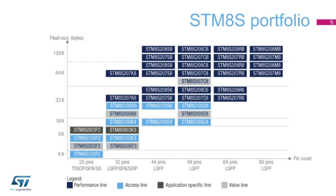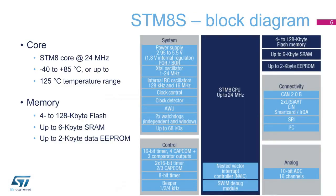Going a step further in terms of the price-to-performance ratio, our product portfolio offers a wide range of memory sizes and package types. Ranging from 4 to 128 kilobytes of flash memory, the STM-8S is available in 20-pin to 80-pin packages. The table shown here presents the full set of part numbers available. The STM-8S core operates at up to 24 MHz in the industrial and extended temperature ranges from minus 40 to plus 125 degrees Celsius.